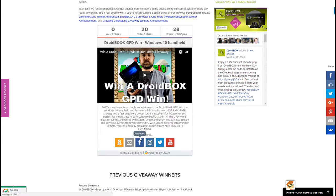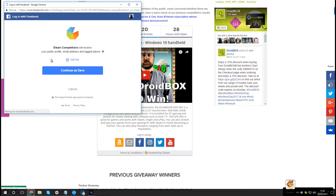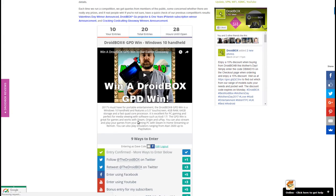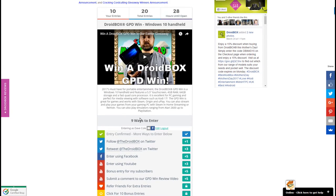In this example we're logging in using Facebook, so you simply click on it and it will bring up a pop-up window asking you to confirm and then log in. Once you do that, you're logged in and for doing that you get 10 entries.